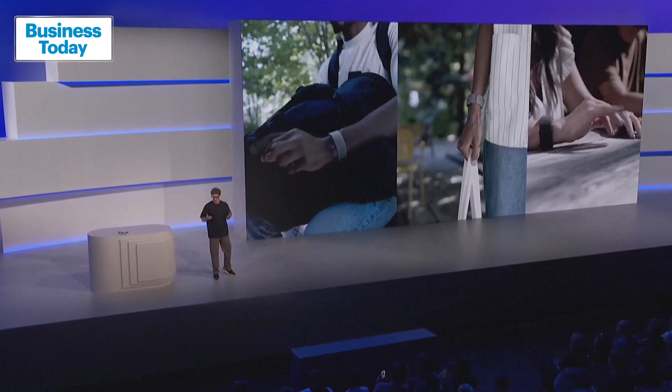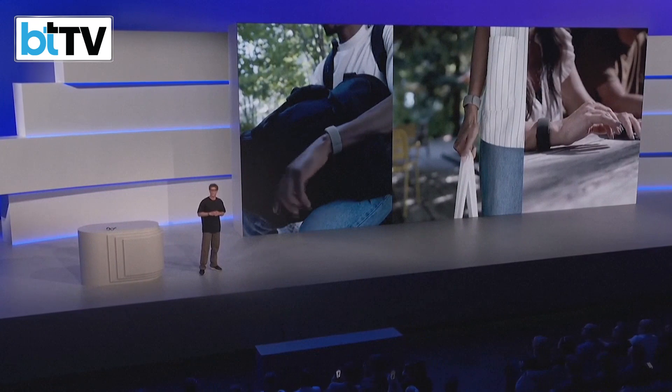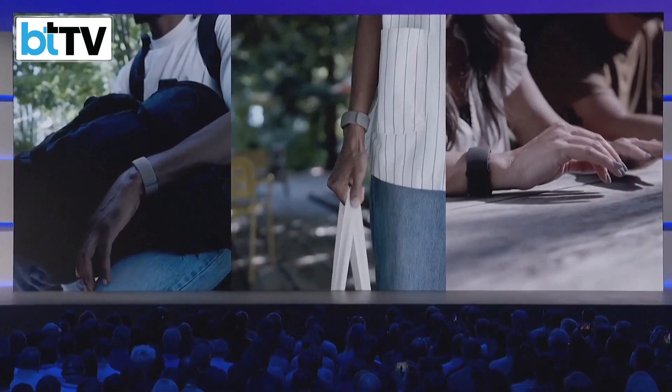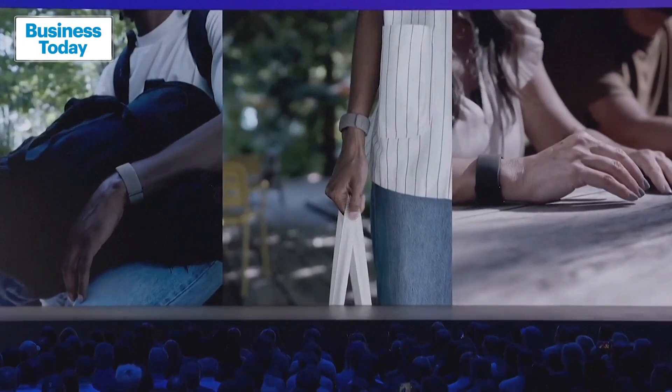The MetaNeural band is a huge scientific breakthrough. We have built a neural interface into a durable, lightweight, comfortable, and good-looking wristband with 18 hours of battery life that is also water-resistant.